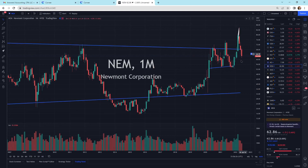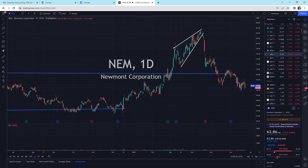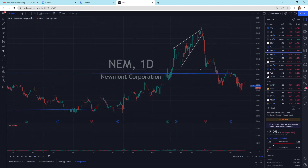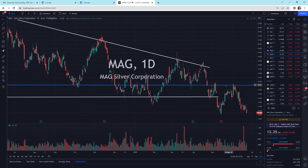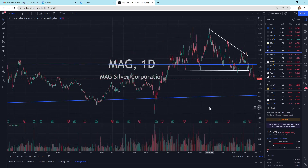Newmont is pulling back, selling off, getting the selling pressure. From April onward we've been in a pretty strong downtrend. Mag Silver is selling off — kind of a mid-cap, mid-size $1.26 billion market cap company. Not huge, not small.